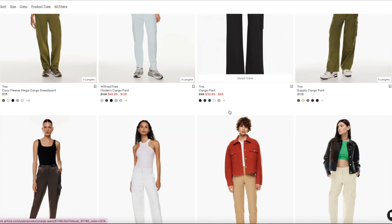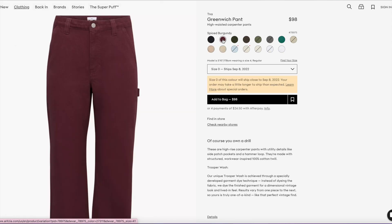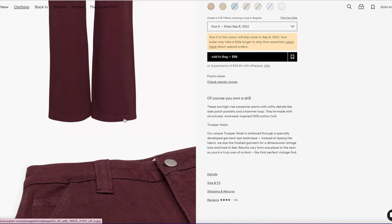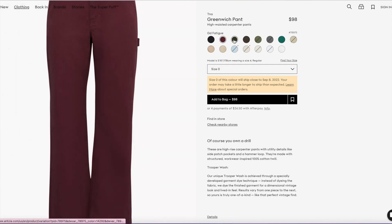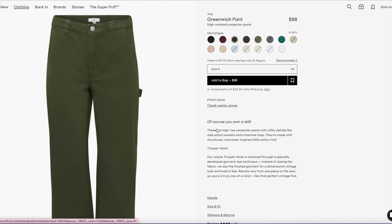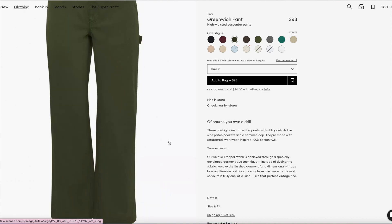One more pant I wanted to talk about is the one I just showed in my last Aritzia video — the Greenwich Pants. This one's super comfy. Oh, look — they have it in Spiced Burgundy. I'm wondering what this would look like with the Grapevine color, if they would match or go together. I have it in the Garmin Dye Fatigue color, and I think this is really pretty.